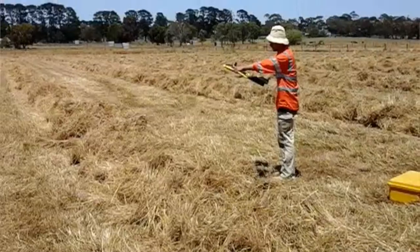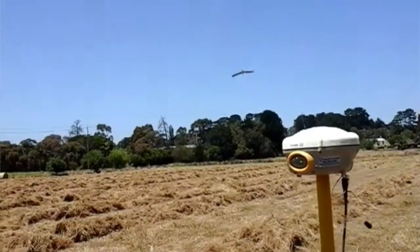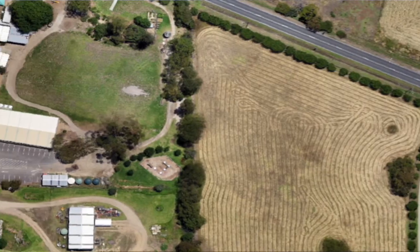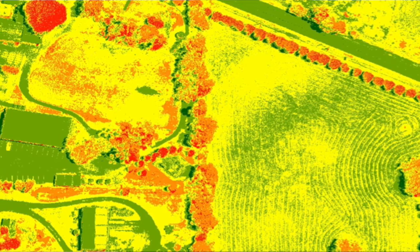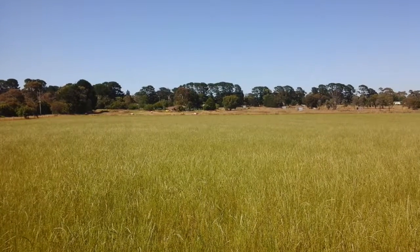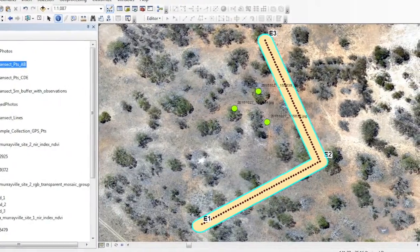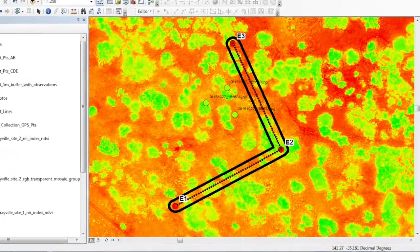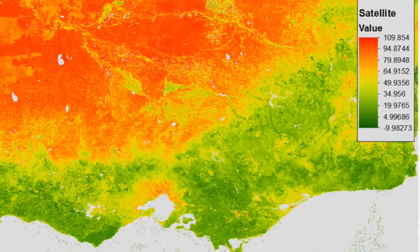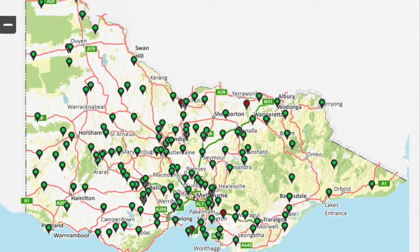Our project is looking at grassland curing in Victoria, and we've used drone technologies using both visual and infrared bands to understand whether a drone platform can provide information to grassland curing researchers at the Country Fire Authority. We are assessing if high resolution UAV imagery can provide useful information about grassland curing beyond the satellite-based and ground observer-based techniques that CFA is currently using.